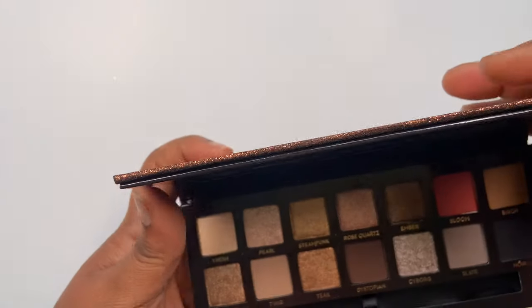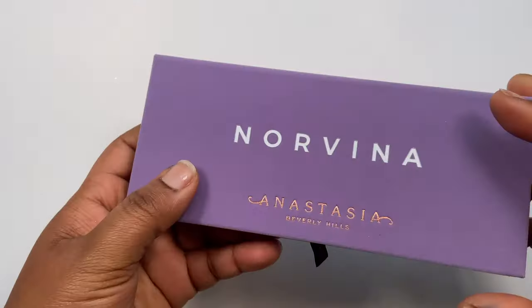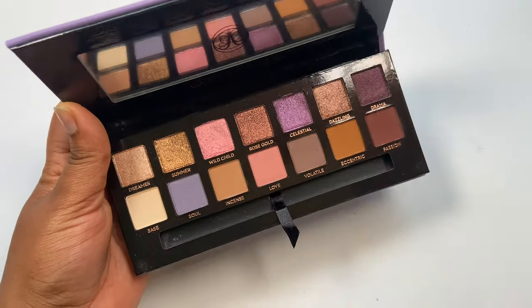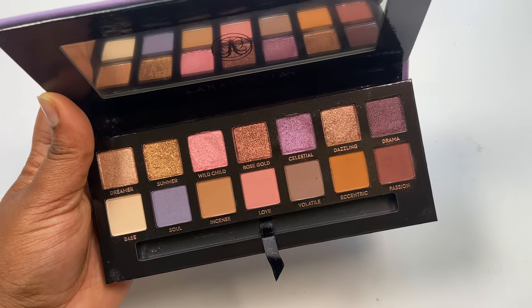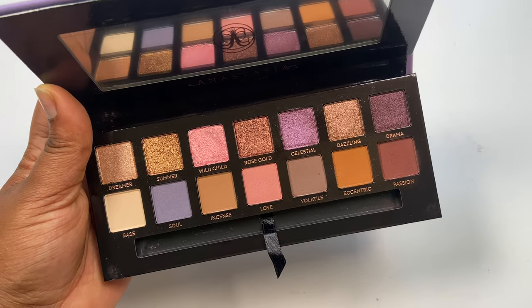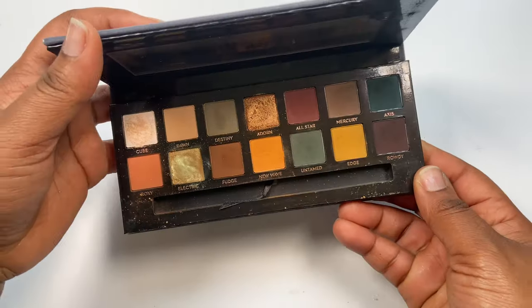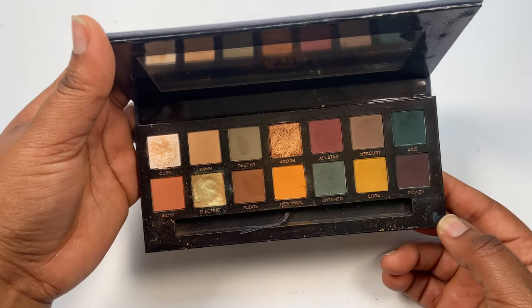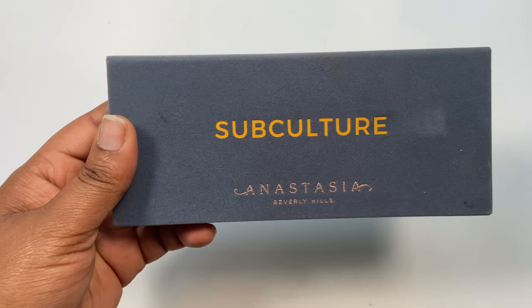The ABH Sultry palette was a birthday present from a friend and I haven't used it — definitely keeping this one. The Norvena palette I recently picked up, used once or twice, and I love the pigmentation — the shimmer and matte shades are stunning, creates beautiful lilac and lavender looks. Keeping. The Subculture palette is hit or miss in some cases but I love the grunginess. I've used this one quite a bit and want to get more use out of it before it gets too old. Keeping.